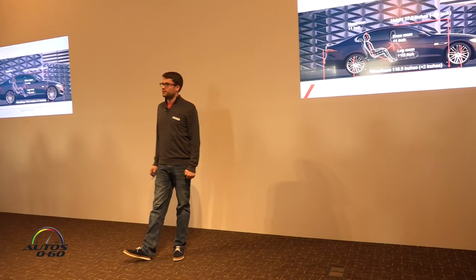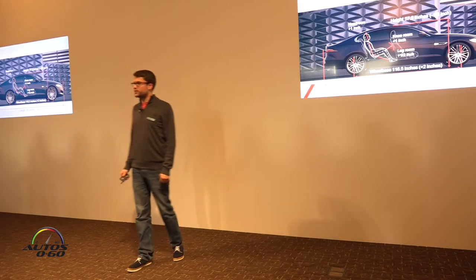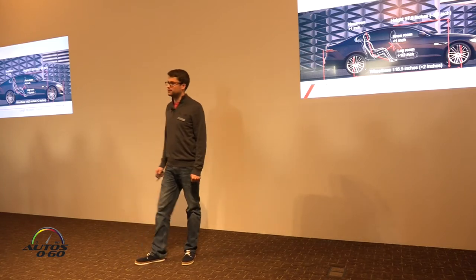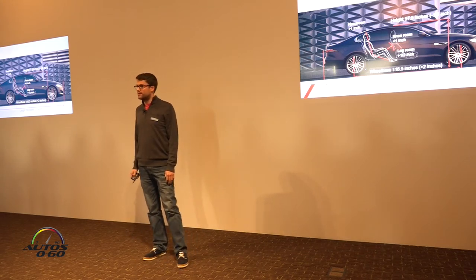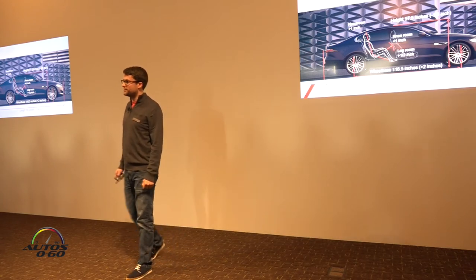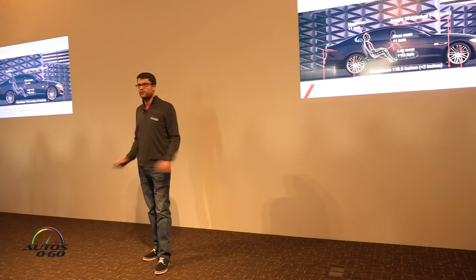The XF is the driver's car, and the efficient one, but it's also an improved experience for passengers. The new XF is a quarter of an inch shorter than the car it replaces, but the wheelbase is two inches longer. This is critical in delivering more space in the new XF by pushing the wheels further to each corner, particularly benefiting the rear occupants.